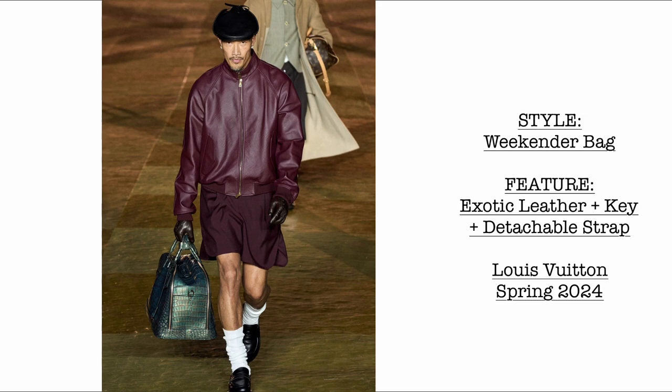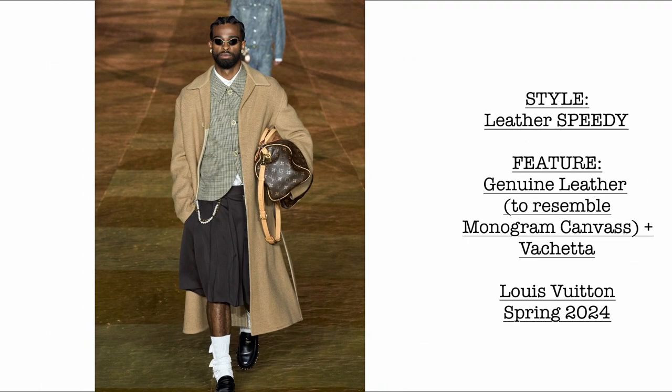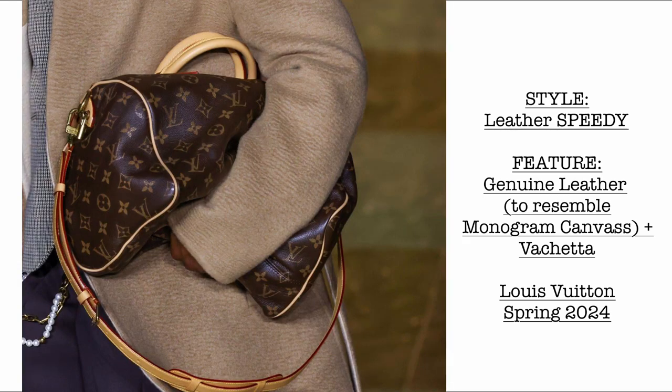Then we have a Weekender bag — I believe it will be part of the exotic leather drop for spring-summer 2024. How luxurious this bag is! Then we have another leather Speedy, made of 100% genuine leather. I love that it slouches very beautifully and comes with vachetta trims.